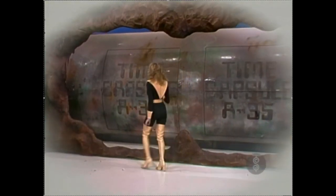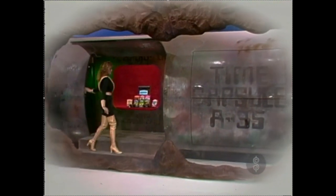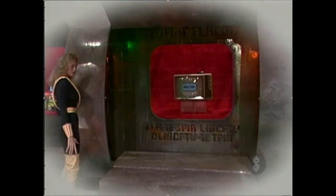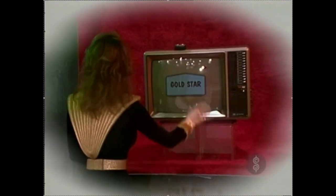One team member will now attempt to open the capsule — and she's succeeded! It's a new home video game! Now the second door of the capsule, worn with age, cracks open with a touch to show us a new color TV — remote control with a clear picture, quality TV from Gold Star.